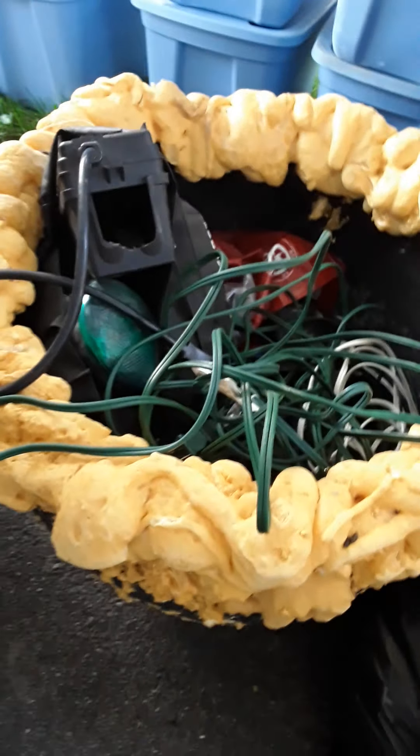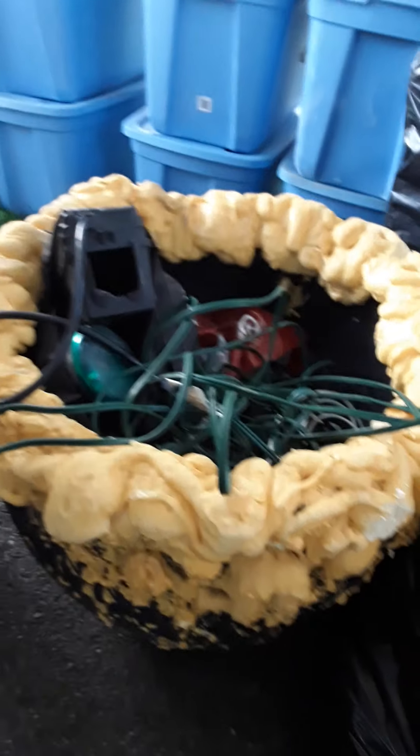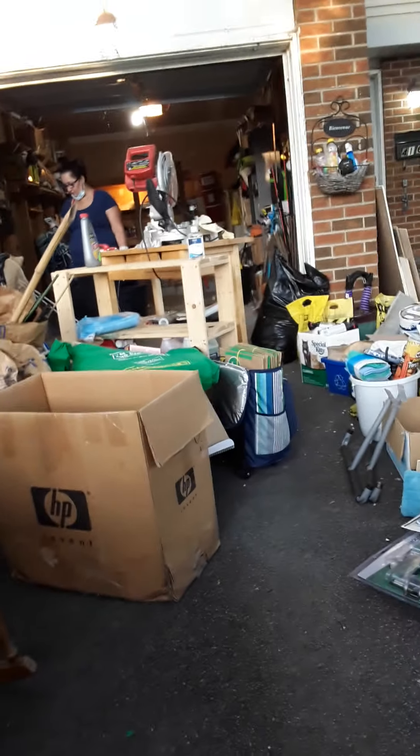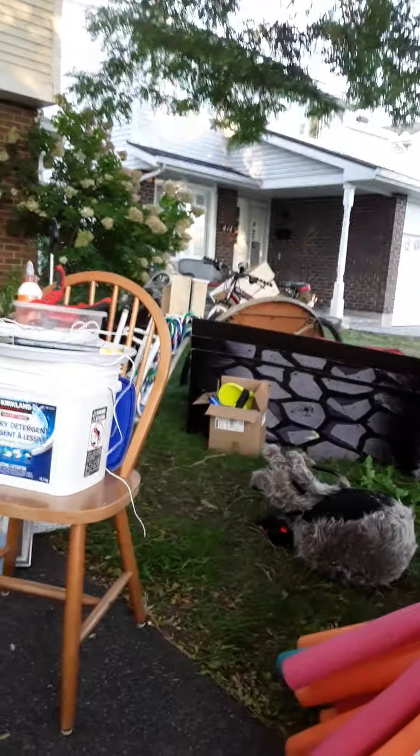And these are all electronics — our cords — and some of the last bits, but we have a lot more somewhere. I saw a box also full of cords and stuff.